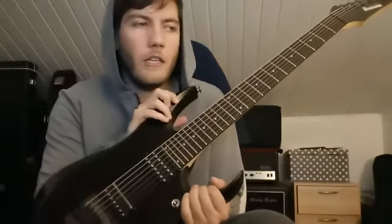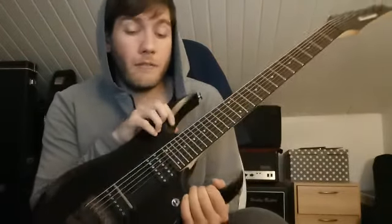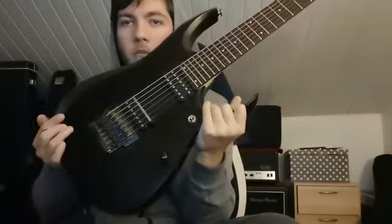It's an Ibanez RGD Prestige made in Japan in 2012. It's the Ibanez RGD 2127 FX, which means that it has a fixed bridge — this one, the tight end bridge. Super comfortable bridge.